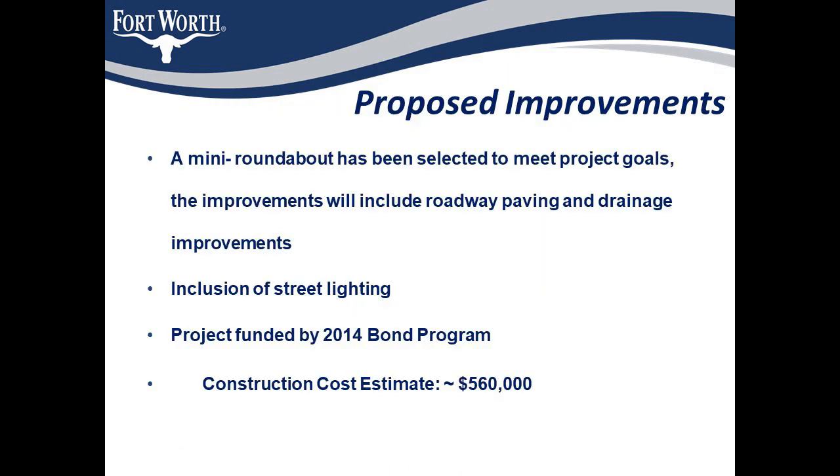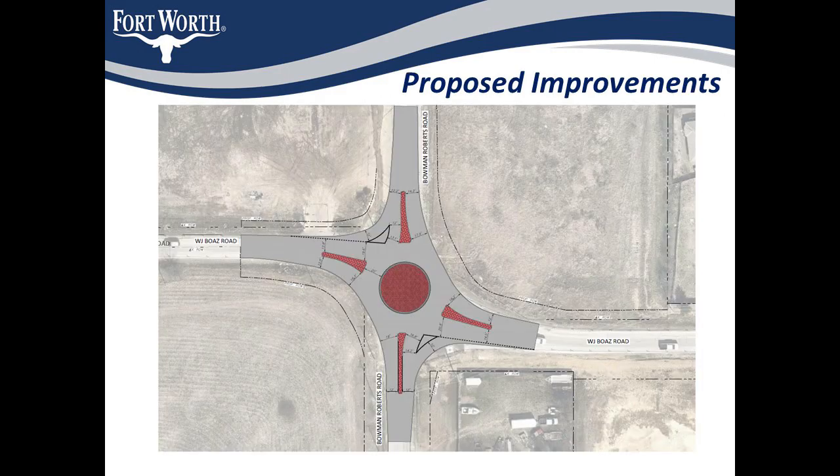To make the intersection safer and improve operations during peak hours, a mini roundabout is proposed. The improvements will also include some pavement repair and drainage improvements at the intersection. The project is funded using 2014 bond funds and the approximate cost of construction will be $560,000. We will also be including street lighting at the intersection to make it more visible during night times and avoid crashes.